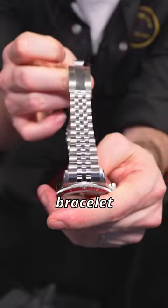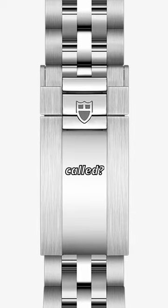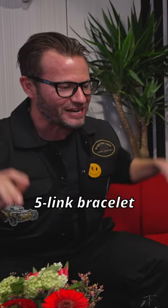We have this new five-link bracelet, which I think is amazing, with the T-Fit clasp inside. It bugs me when they just say 'five-link bracelet' — like, come on, that's their whole description of it!